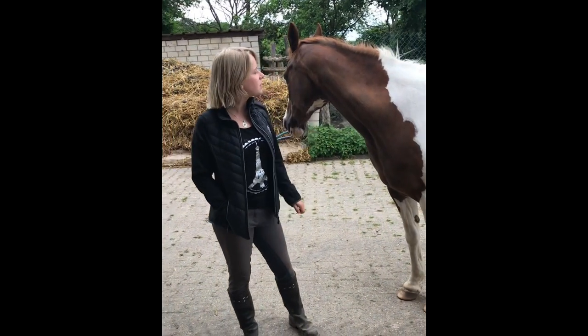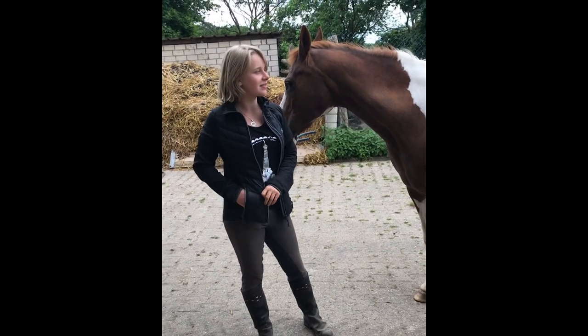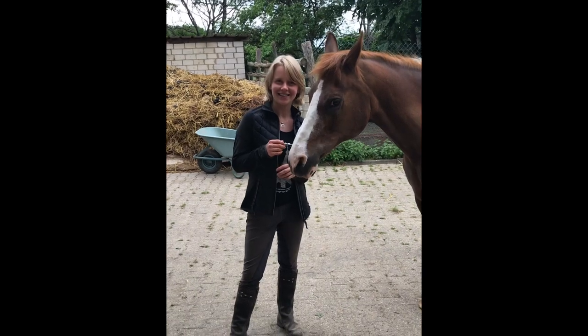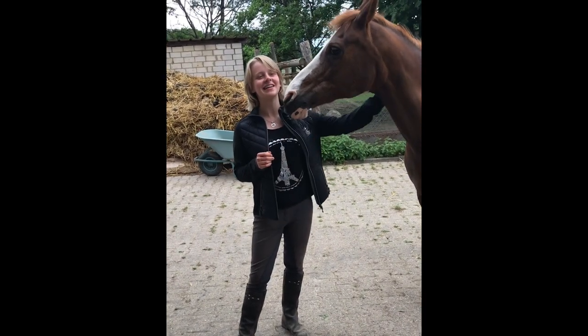Leonie is saying that she had some problems with her horse for four years with metabolic disease, and on the first scan it already showed very well what we could work on to make her body much more healthy and fit again.